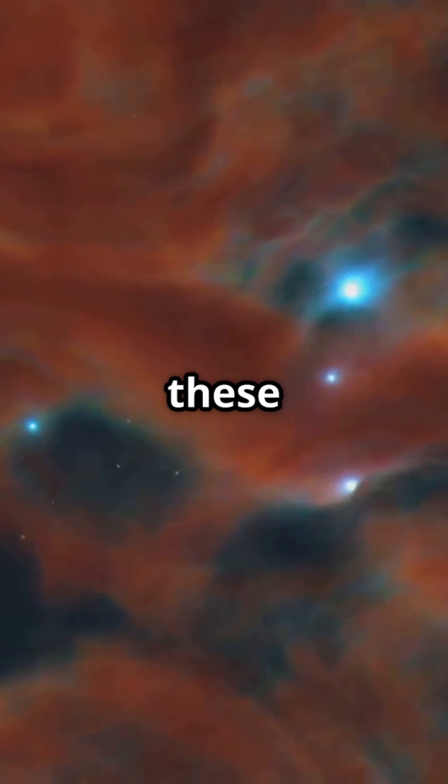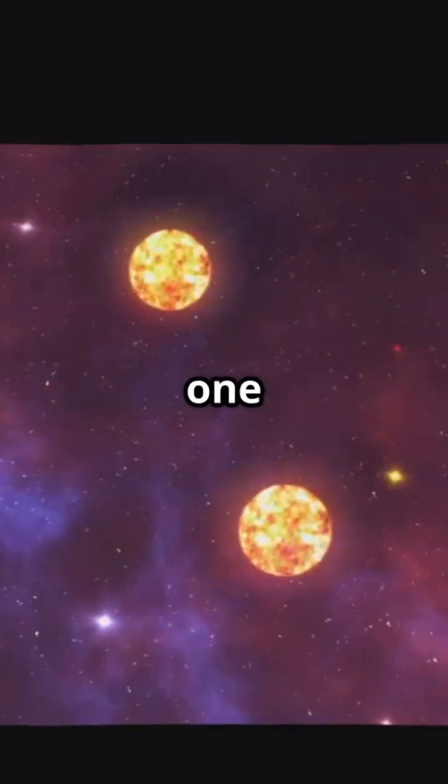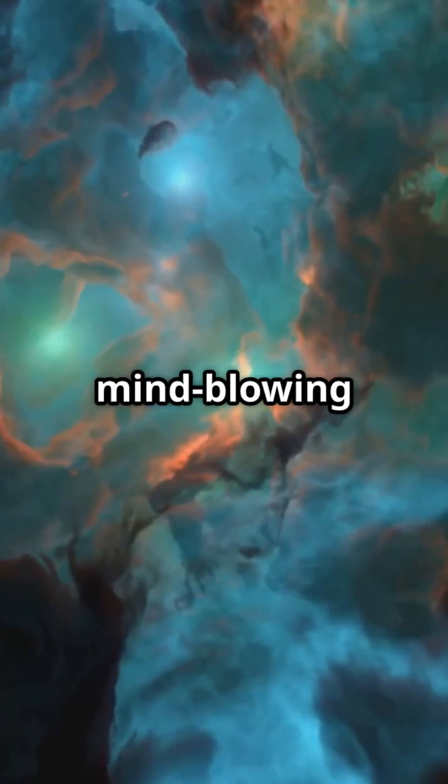Scientists believe these bizarre shapes are due to binary star systems at their hearts, with one star possibly even merging with its companion. Imagine that — a stellar tango creating these mind-blowing structures.